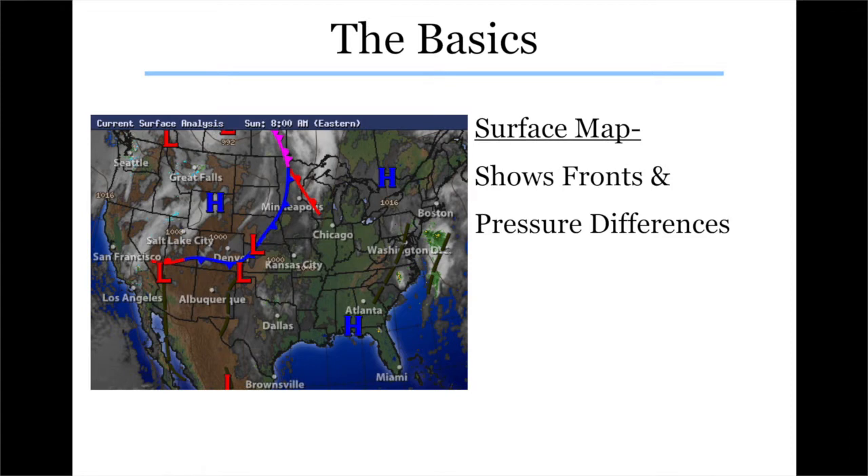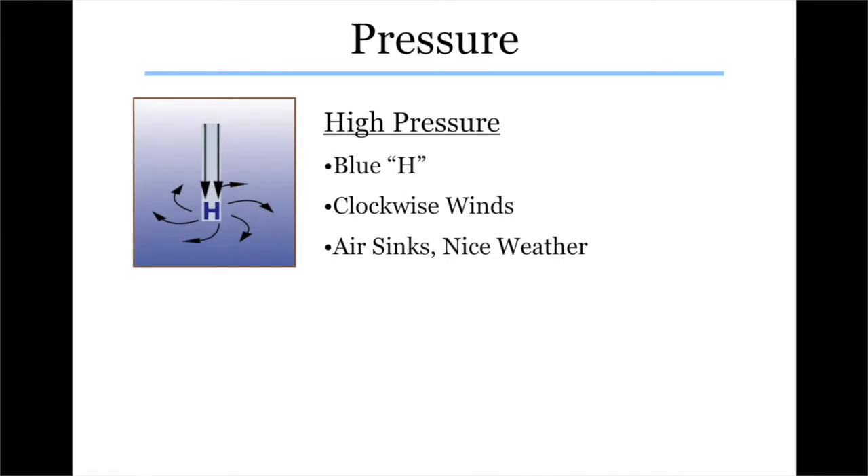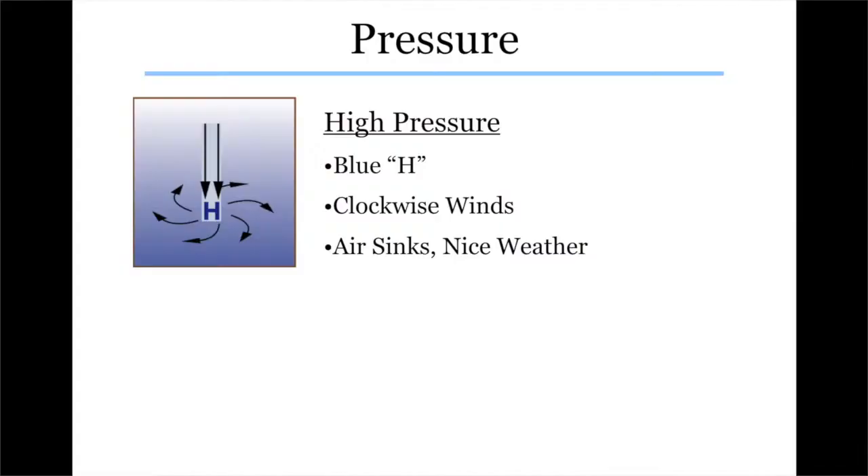The first thing we'll look at is the letters on these maps. The big blue H — that's high pressure. What is pressure? It's measured by a barometer — it's essentially the weight of the air above you. When you have high pressure, it means the air in the atmosphere is sinking. That makes it hard for clouds to form and even harder to have any precipitation. So with few clouds and little precipitation, high pressure generally brings nice weather.